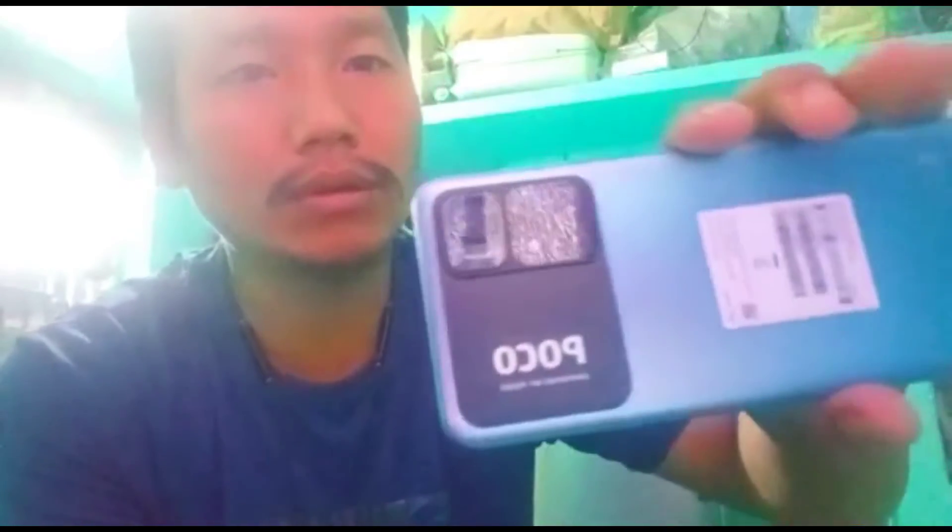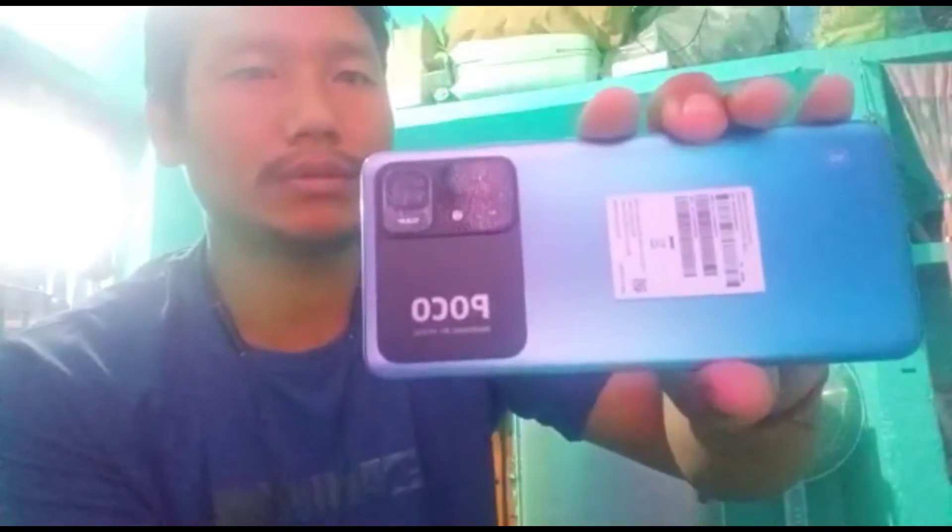So this is the Poco M4 Pro 5G. It looks like Poco Tempo Pro 5G. The back side looks better and the front side is also better, and the build feels good in the hands.